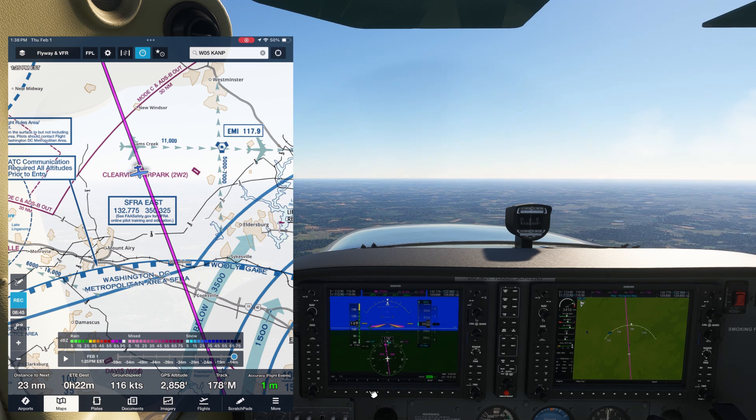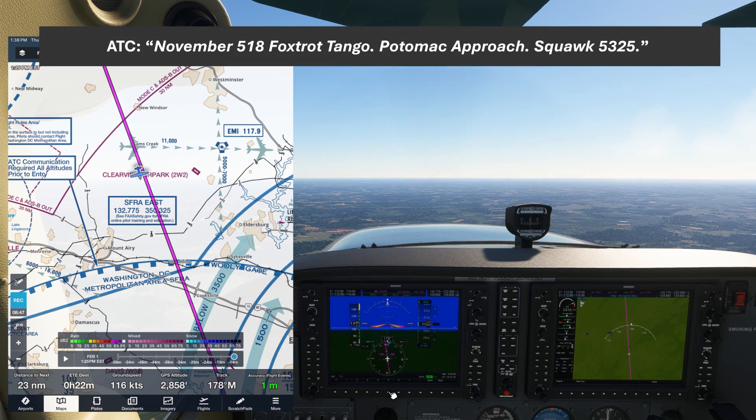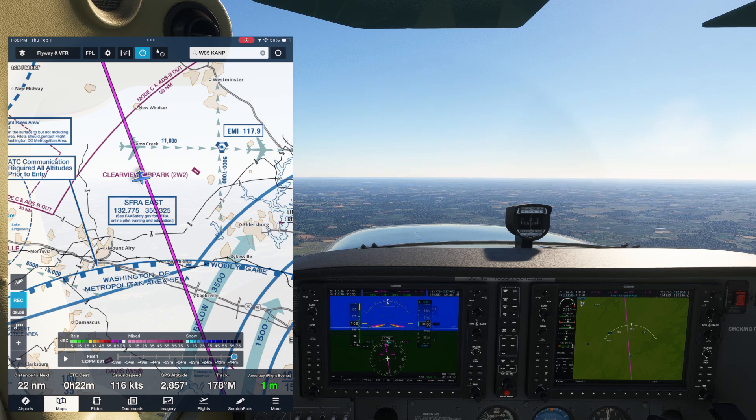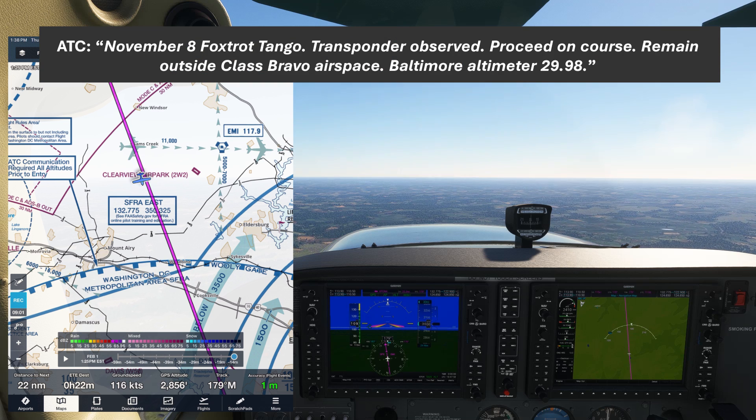When they identify our flight plan, they'll come back with a transponder code: "November 518 Foxtrot Tango, Potomac Approach, Squawk 5325." We'll enter that squawk code. ATC will be looking for us on radar to identify us just as they would for flight following. When they see us, they'll say: "November 518 Foxtrot Tango, transponder observed, proceed on course, remain outside Class Bravo airspace, Baltimore altimeter 29.98."